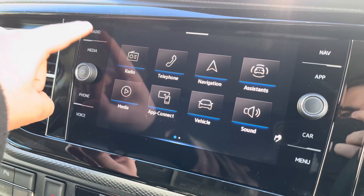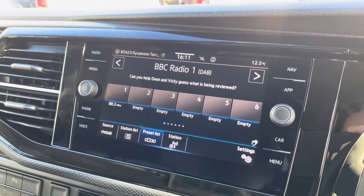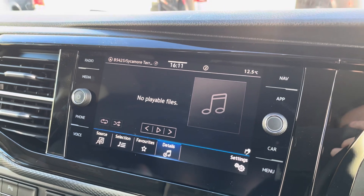The media system within this vehicle comes with a large touchscreen display allowing you to access DAB, FM and AM radio all as standard. Several other media options are also available, such as USB-C input.